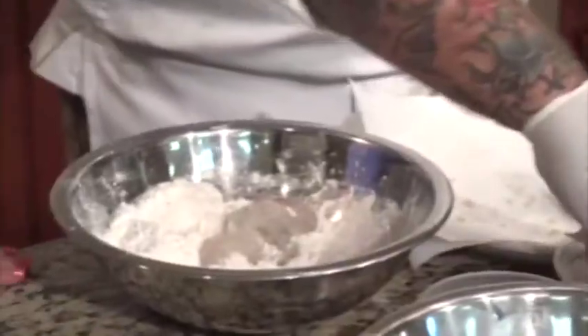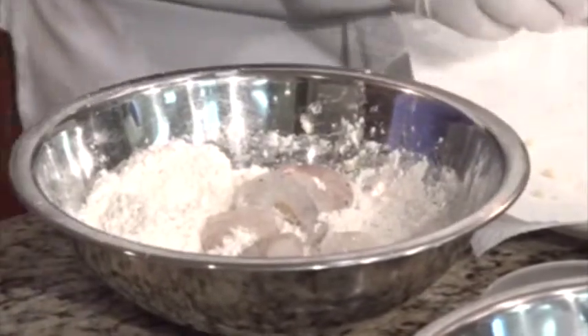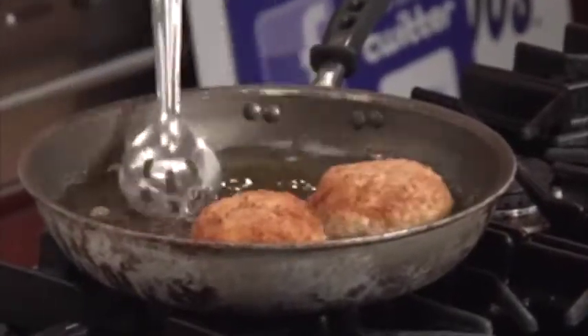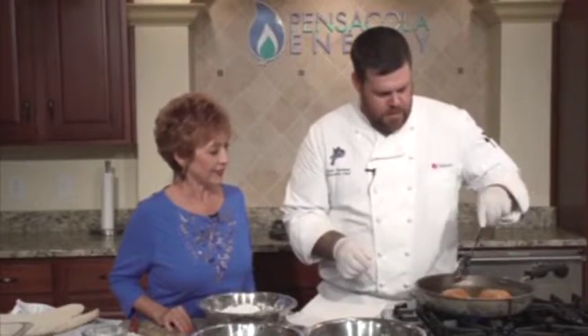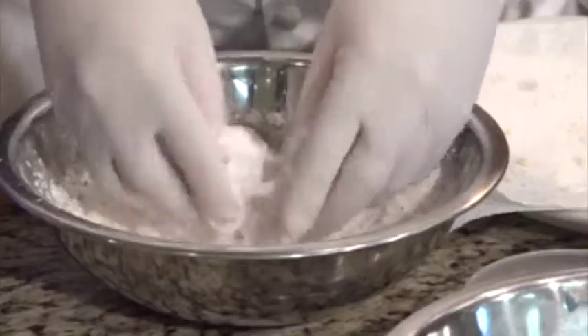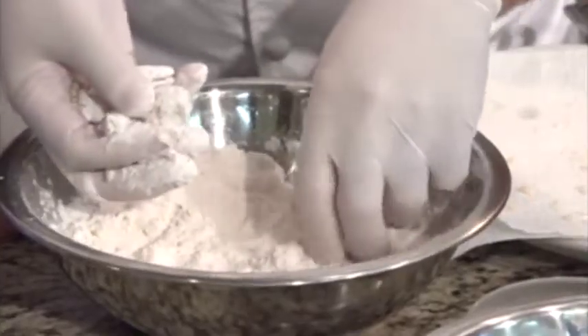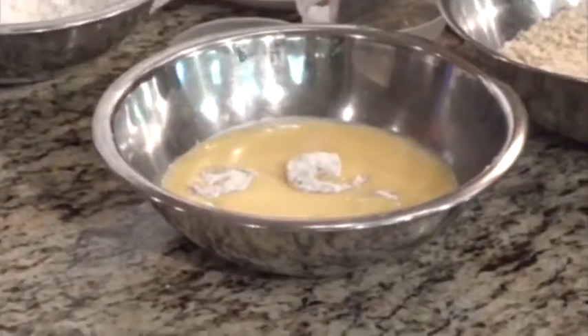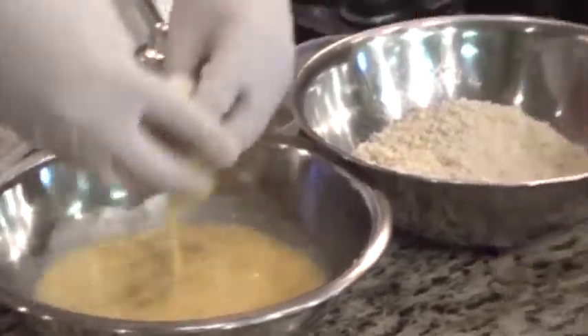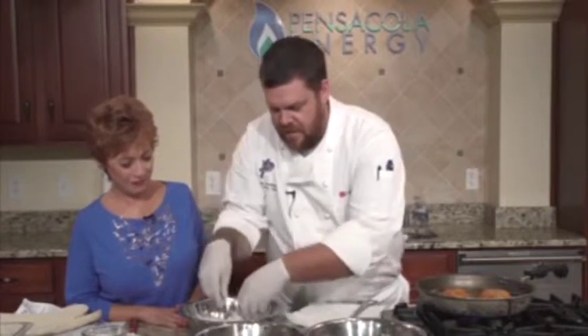I'll start breading some of these shrimp. We've got an egg wash and our seasoned flour. These potato salad balls don't take long — you get the oil nice and hot. This is just canola oil. So breading our shrimp: take your shrimp, lightly coat in seasoned flour, take about six of those — one extra for the cameraman, I know he's hungry. Shake off the excess egg wash and back into the flour.